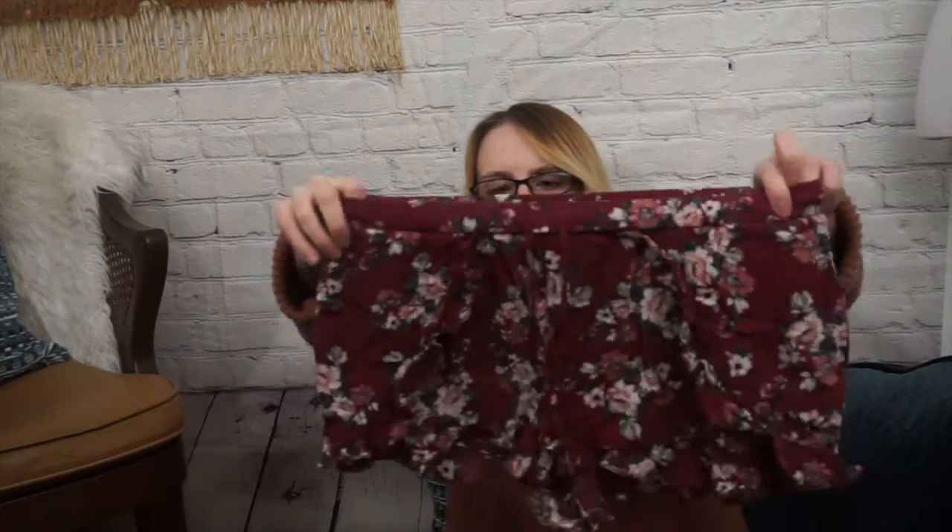Then I have this really cute pair of shorts — these are American Eagle, extra extra small. They're just really cute little stretchy shorts. The back looks like that. They have that — I think it's called a Dolman — little piece here that kind of opens up on the side. I think it's a faux one. It is really cute, though.